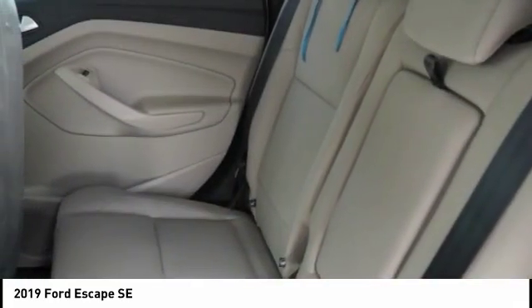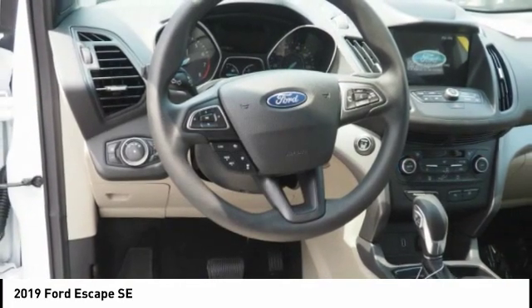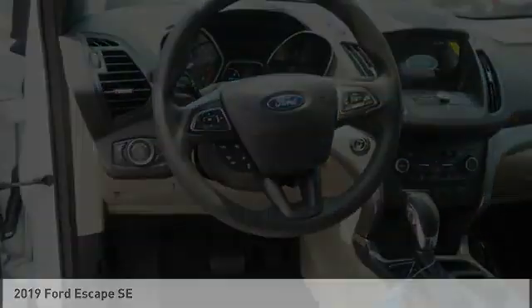Daytime running lights, remote engine start, fog lights. This beauty will make even your house keys jealous. Drive it today.